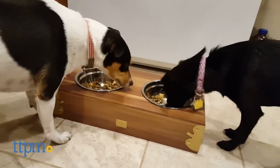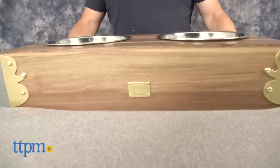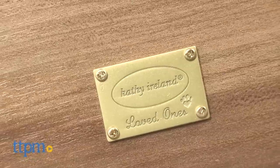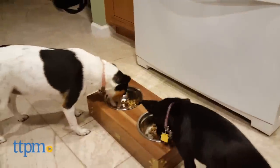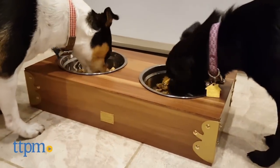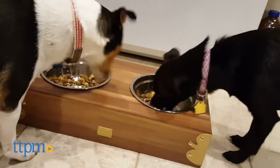Designer dinnerware for the fashion-forward fur baby. Hi, I'm Andy from TTPM and pet. This is the Kathy Ireland Grow With Me Double Diner from Worldwide. Kathy Ireland has taken her fashion icon status and transformed herself into a powerhouse brand builder. Kathy Ireland Worldwide is estimated at over two billion dollars in revenues and includes furniture, apparel, jewelry, and also pet products, which are fashion forward and functional.